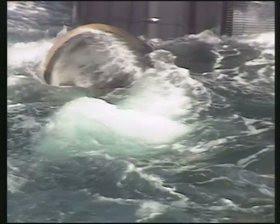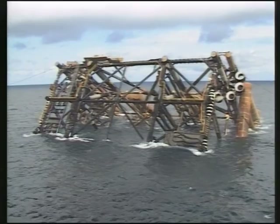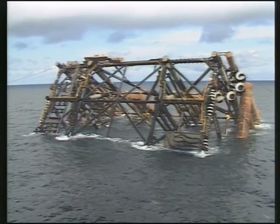Ballasting the jacket is controlled from this capsule, while its position is maintained by mooring wires and tugs. The upending continues for several hours. When it's firmly set on the seabed, the first task will be to remove the temporary saddle tanks.